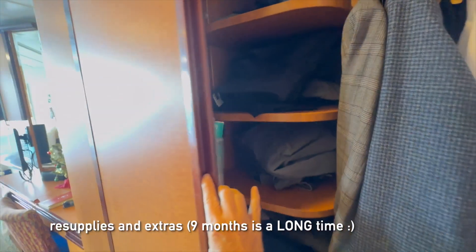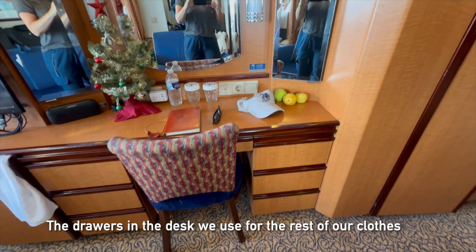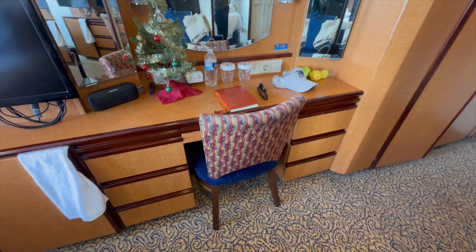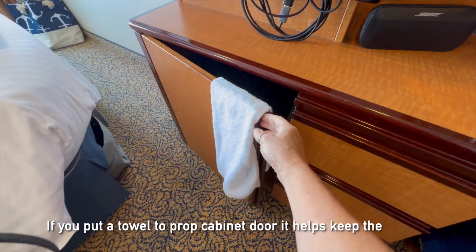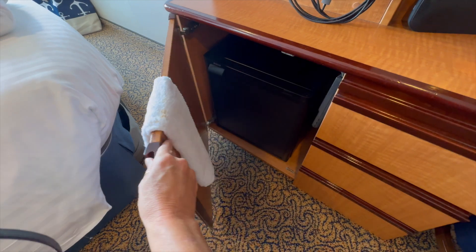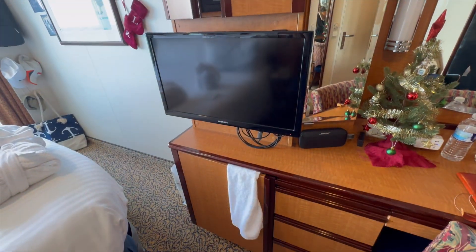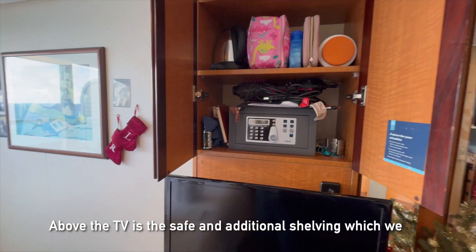We've got this super cool over-the-door shoe organizer for all of our resupplies and extras — super happy with the closet. There are drawers in the desk that we use for the rest of our clothes. Brand new fridge. Here's a hack: if you put a little towel over your door, it helps keep the refrigerator super cold.